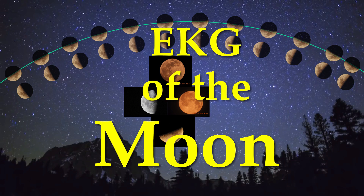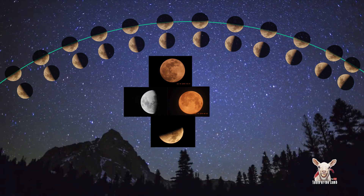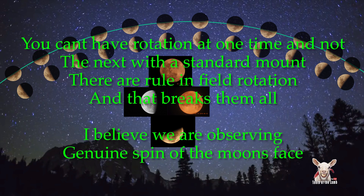Hello everybody. Greetings and salutations from Steve Matthews, Teeth of the Lamb. Welcome to my presentation of some preliminary data on the moon's rotation. We're also going to talk about field rotation and equatorial mounts.